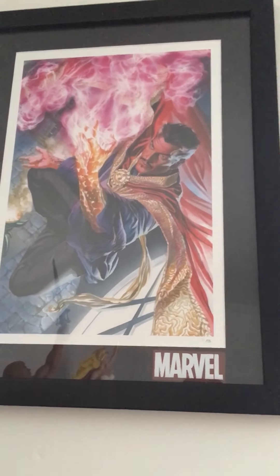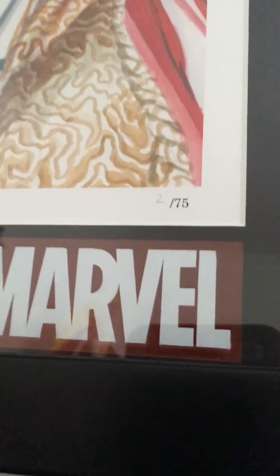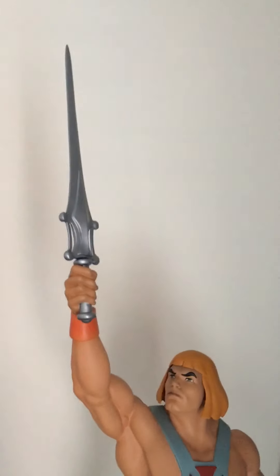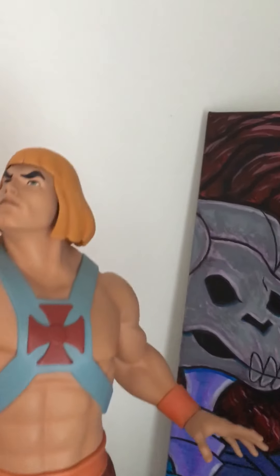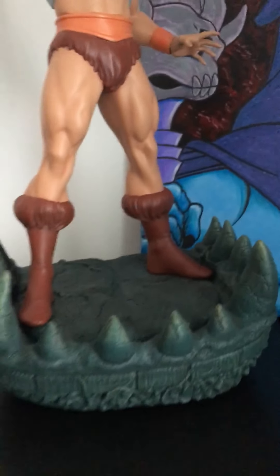I also collect prints — not a lot of prints, but this is an Alex Ross print. This is number two of 75. And then I collect statues — that's the He-Man statue from Pop Culture, Sideshow Collectibles. Here's the sword. He has two different hairdos, but I like this one better.